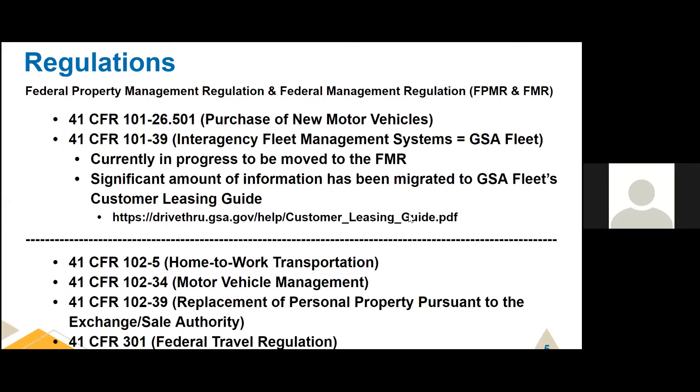41 CFR 102-5 is the home-to-work transportation regulation — we'll go over that today. Last week was the dive into 41 CFR 102-34, motor vehicle management. Replacing personal property is covered under 41 CFR 102-39. A lot of fleets use the Exchange Sale Authority, where if you have a vehicle ready for disposal, you sell it and use the proceeds to help fund a new vehicle. And I'm also going to touch on the Federal Travel Regulation — or for DOD agencies, the Joint Travel Regulation — and how 41 CFR 103-01 has some applicability to the management of government vehicles.